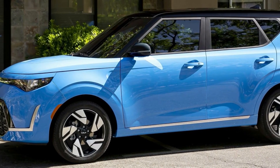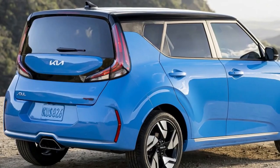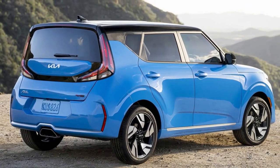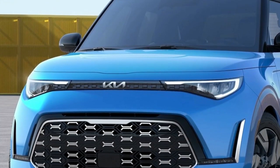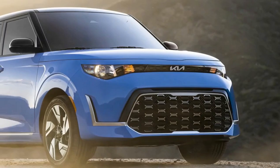For 2023, the Kia Soul is available in LX, S, EX, GT-Line, and GT-Line Tech trim lines, each with a long list of standard and optional features. The X-Line and Turbo have been phased out, though many of the features are carried over to the new models.